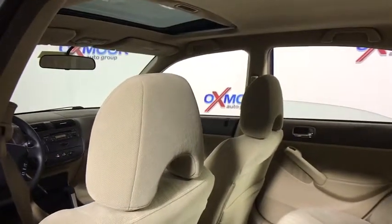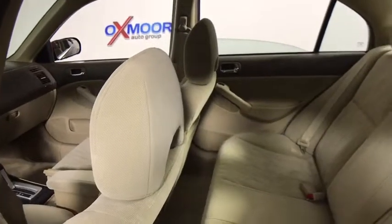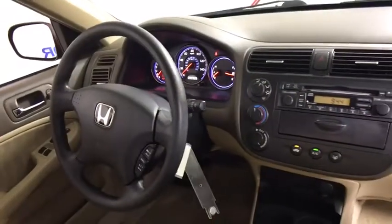Cloth seat trim, front bucket seats, front reading lamps, driver vanity mirror, tilt steering wheel, passenger vanity mirror, speed control, four-piece floor mat set.